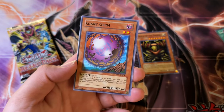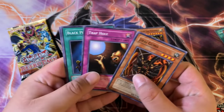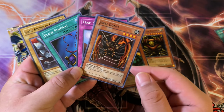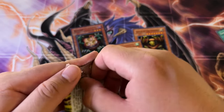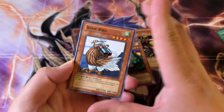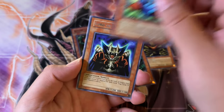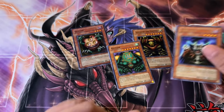Shining Angel, Giant Germ, Gaia Power, Kazajin. There we go — we need one more Gate Guardian piece and we complete the Gate Guardian. And then we have the Paradox Brothers. Sonic Bird, Giant Rat, Toon Mermaid, Manga Ryuran, and then Lord of Day.